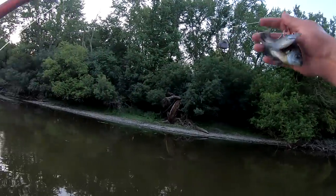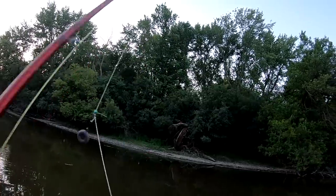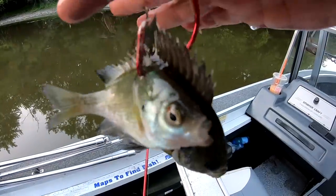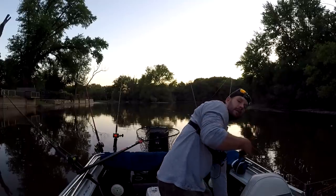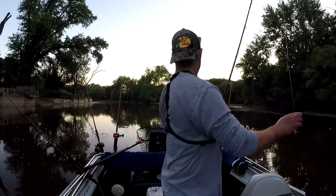Hey guys, look at this — we put two bluegills on one hook. Has that been done before? Double bluegills? Let's see if it works. Double bluegills guys, we're getting desperate.